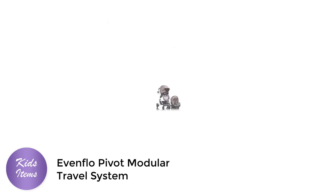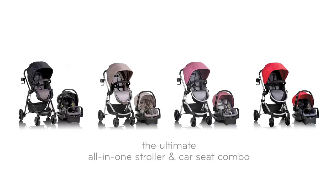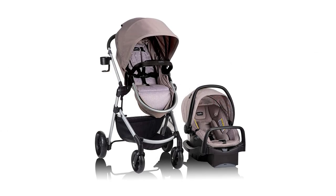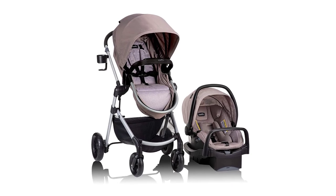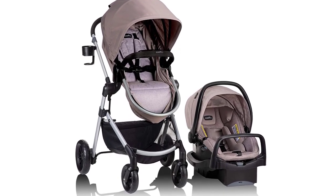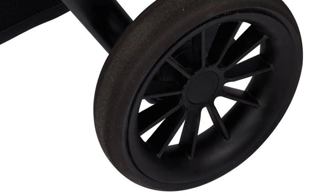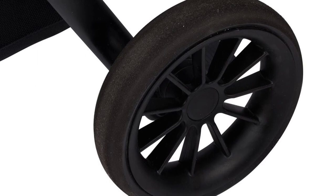The Evenflow Pivot Modular Travel System is the perfect stroller-car-seat combo for parents who want a versatile, safe, and comfortable option for their little ones. This two-piece set comes with a stroller and a Safe Max car seat, both of which are designed to provide maximum safety and convenience for your baby.